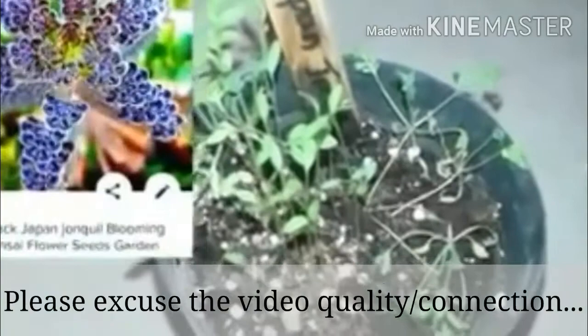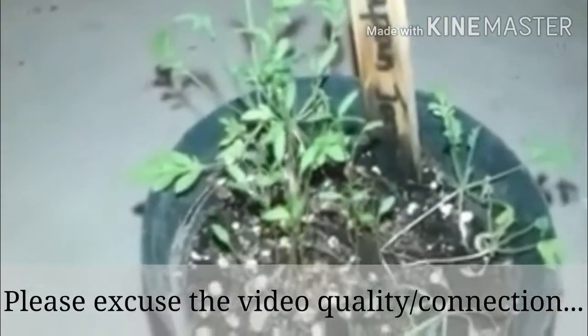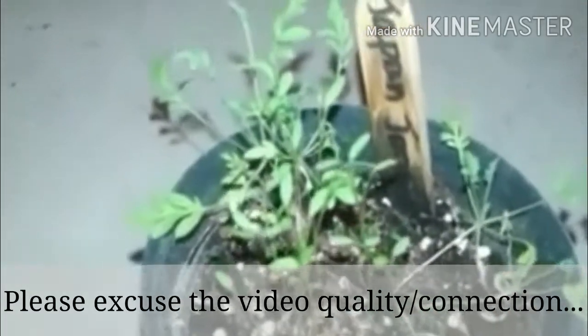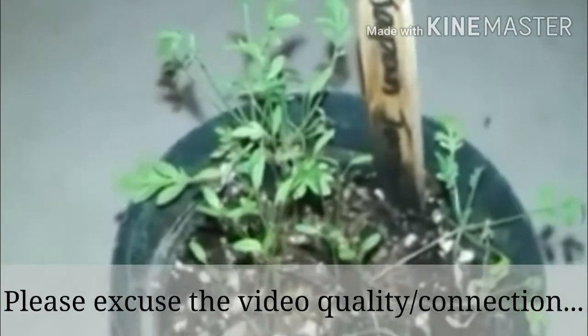I've also got my Japan Jonquil seedling going now. The strange thing about this is whenever I water it, I've got to be careful and just mist it down at the base, because if the water hits it — see all this right here — it tends to want to just lay over and kind of die sometimes. Whenever I research this, you can't really find any information on these guys, so I'm kind of winging how to grow them. But if anybody has information on these guys, I would greatly appreciate it if you'd share that with me.